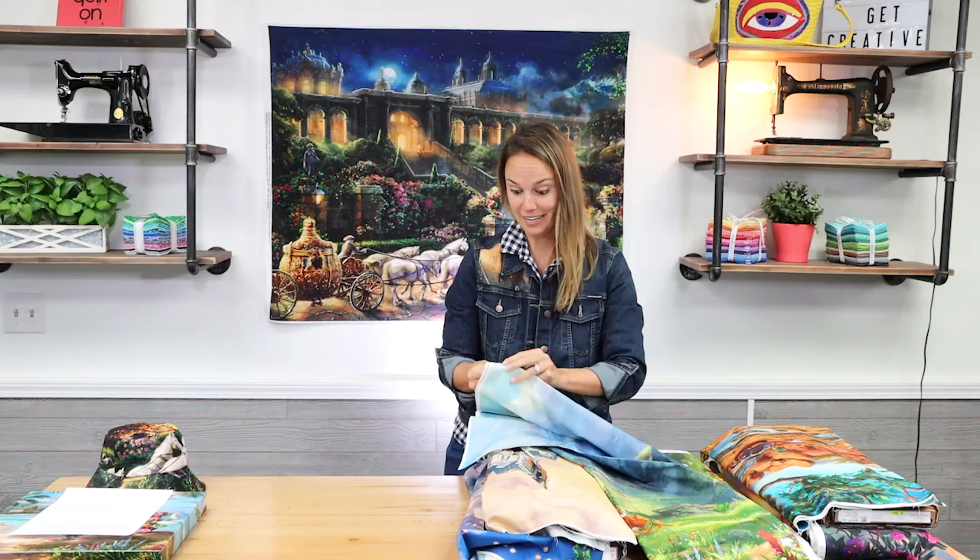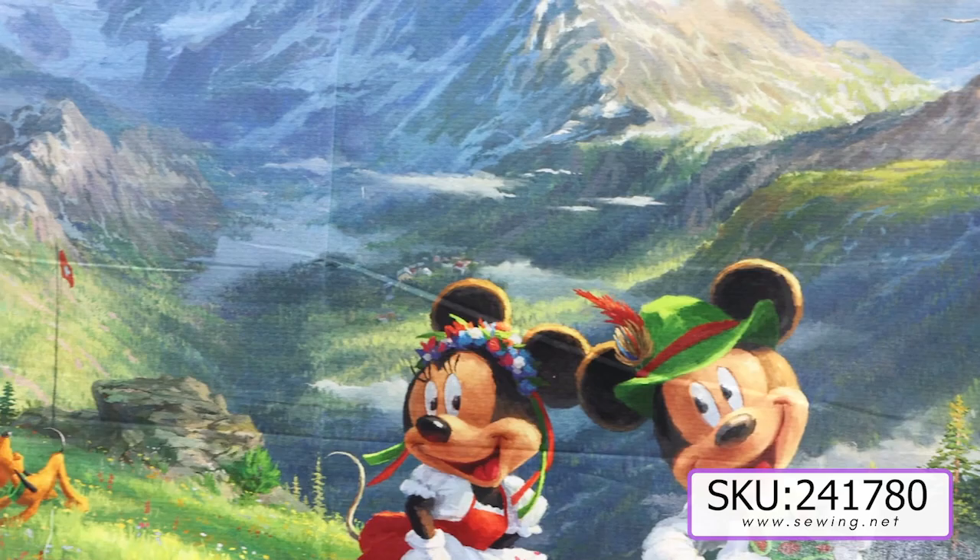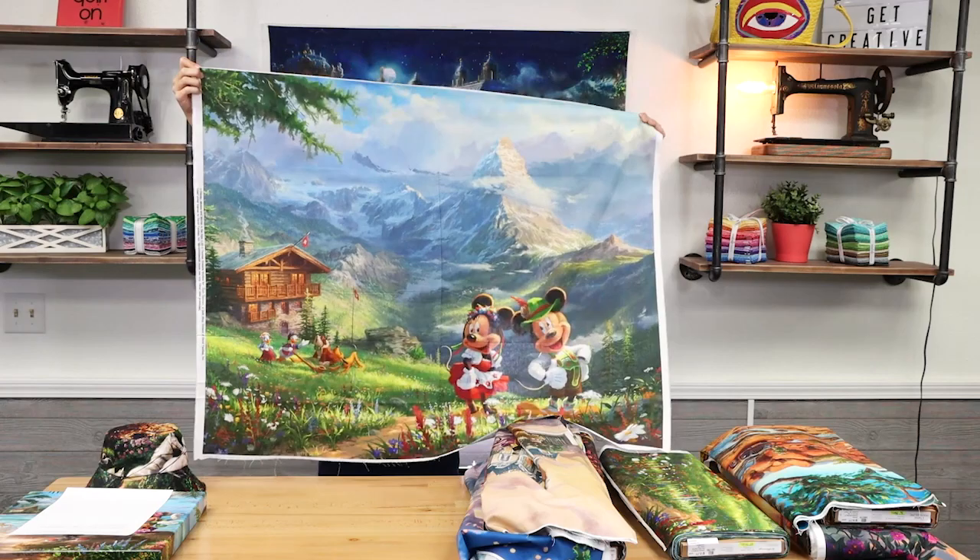This one is a restock as well, but we're glad whenever we can get them back in stock — Minnie and Mickey in the Alps. And then you see Pluto over there with another dog. It looks like they're yodeling, maybe.